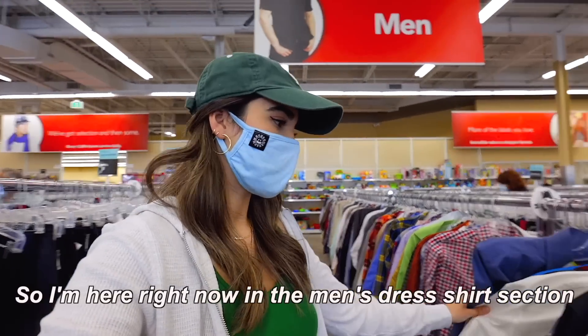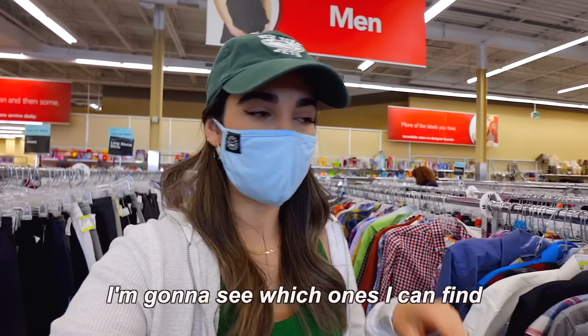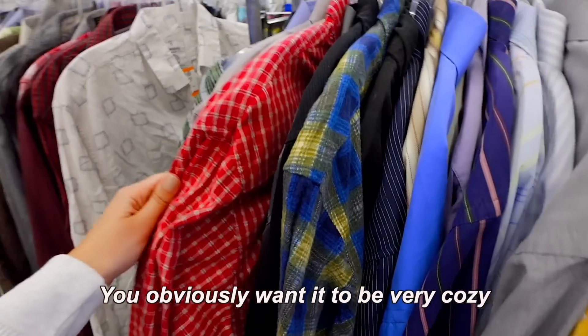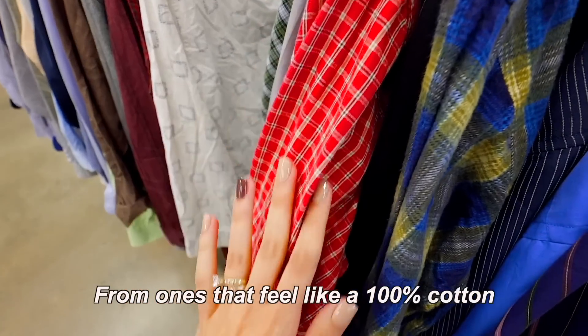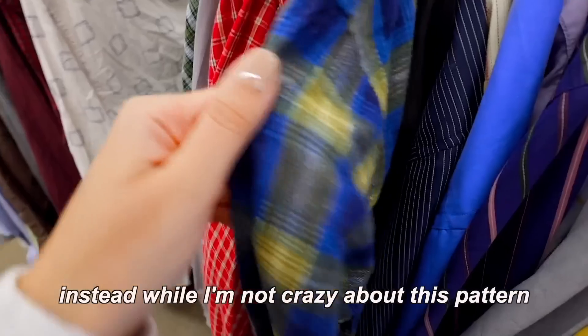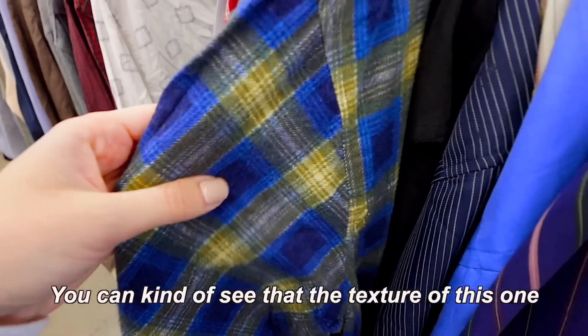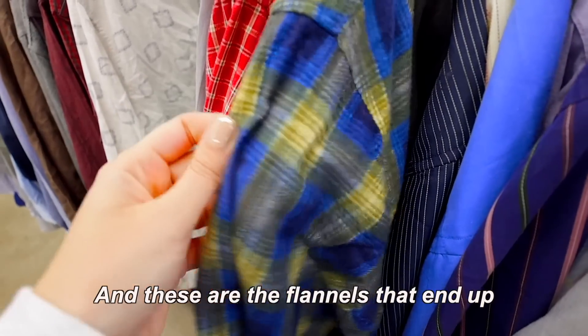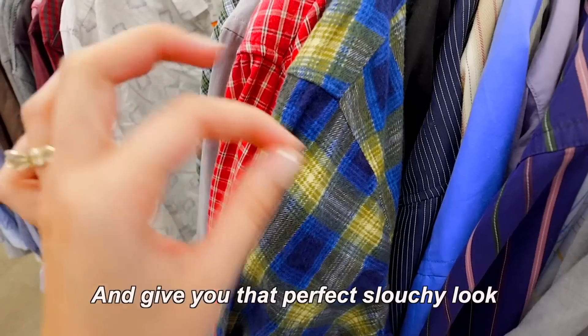So I'm here right now in the men's dress shirt section, and I'm gonna see which ones I could find. I'm on the hunt for a navy and white one — I saw one on Urban Outfitters that I really liked. When it comes to flannels, you obviously want it to be very cozy. I personally try to steer away from ones that feel 100% cotton — they're very thin and have no fuzz to them. Instead, you want something with a texture that's a little bit more soft. These are the flannels that end up washing very well and give you that perfect slouchy look.